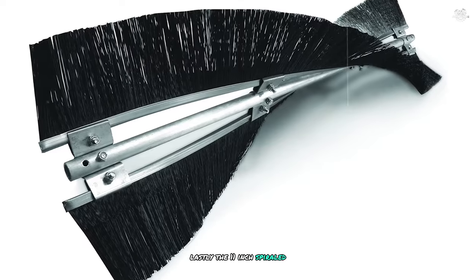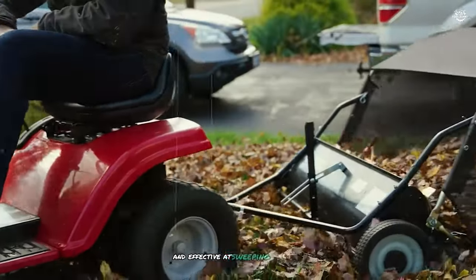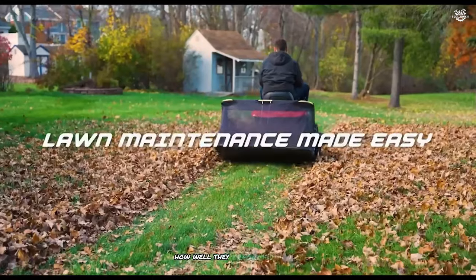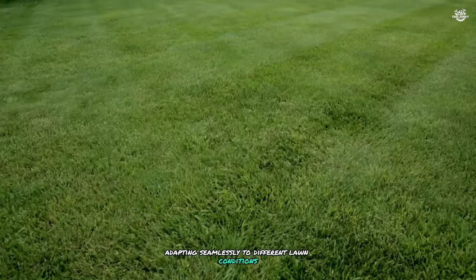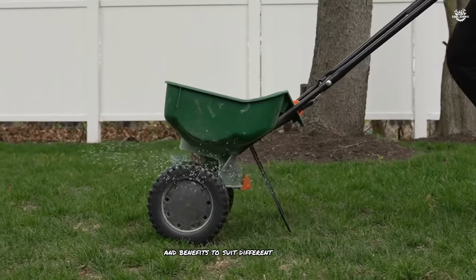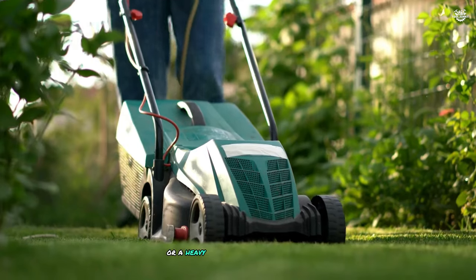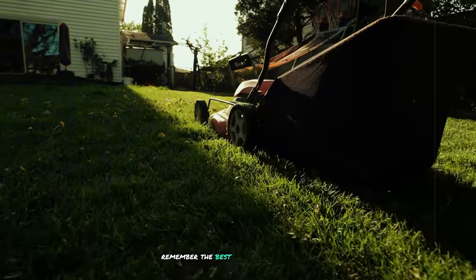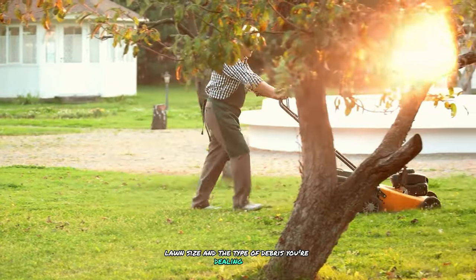Lastly, the 11-inch spiraled polypropylene brushes are a game changer — incredibly durable and effective at sweeping up debris without damaging your lawn. I was particularly impressed with how well they performed on both short and long grass, adapting seamlessly to different lawn conditions. In conclusion, each of these lawn sweepers offers unique features and benefits to suit different needs and preferences — whether you're looking for a manual push sweeper for small areas or a heavy-duty tow-behind model for large properties. The best lawn sweeper for you will depend on your specific needs, lawn size, and the type of debris you're dealing with.